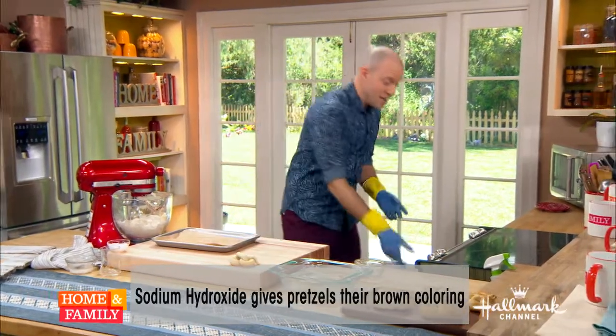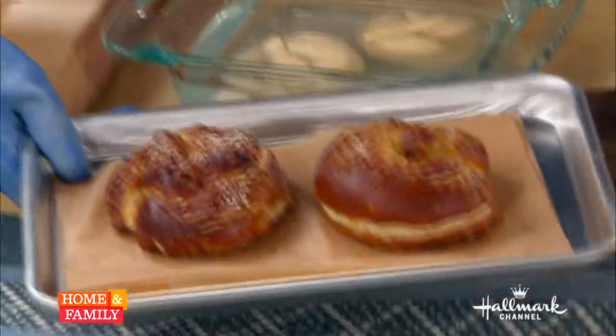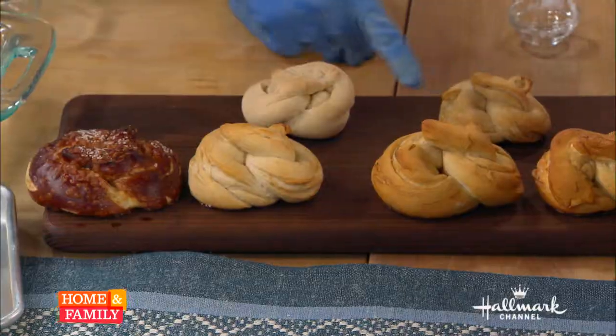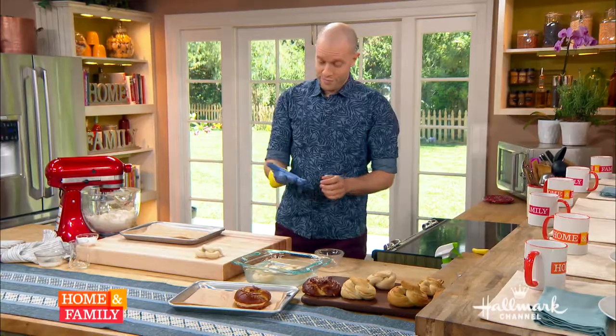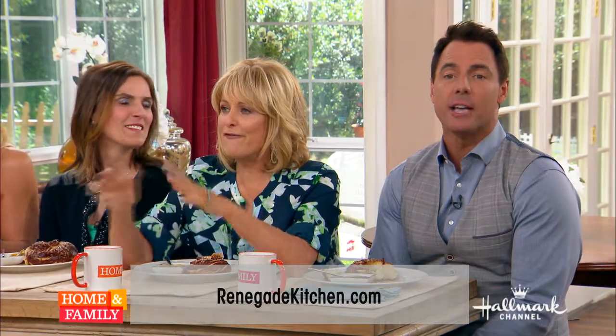You can see the color difference here — these are all baking soda in varying strengths, and a stronger solution gives you that darker color and that really distinctive smell and taste of a pretzel. When you bite into it while it's still hot, you can taste the difference — it's so different. And evidently it's safe, because we've been eating pretzels for years. More information and fascinating kitchen facts at renegadekitchen.com.